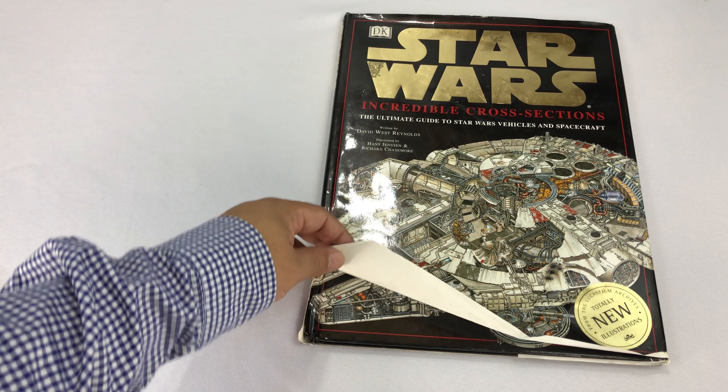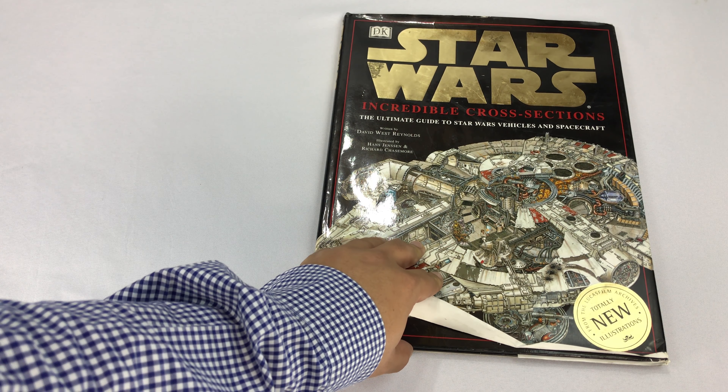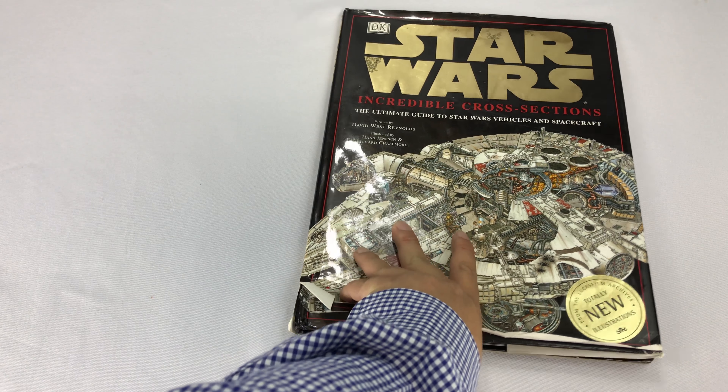This one is the Incredible Cross-Sections, and I think it's actually a little older. And again, just like the other book, the reason I bring it up is that, first of all, you can see how beat up it is here.